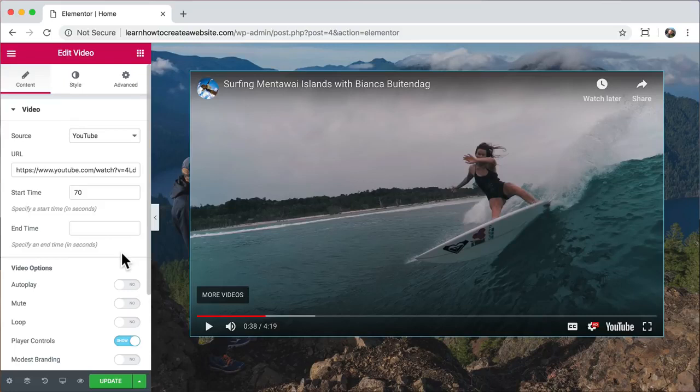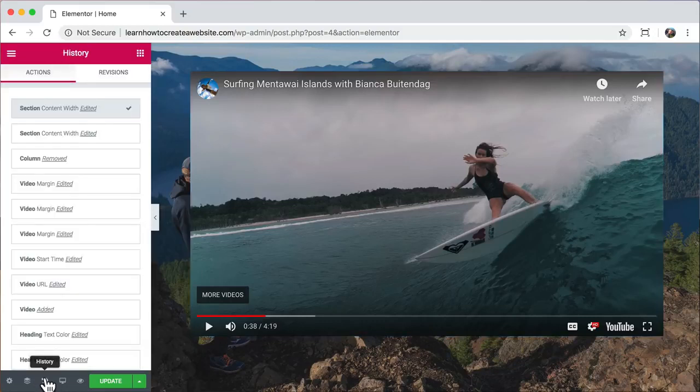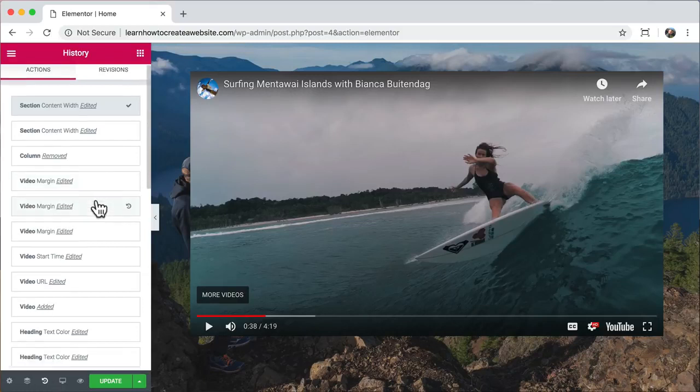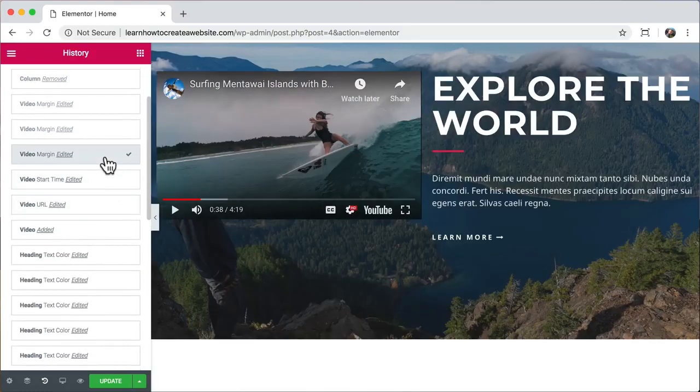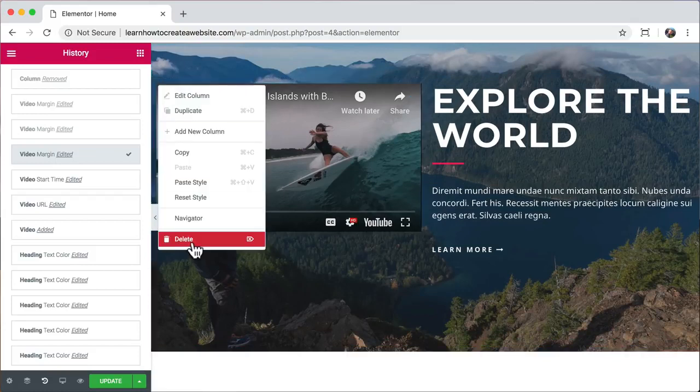If you mess up or want to undo, press Ctrl+Z or Command+Z on a Mac. Or click the history button on the bottom left — it has all your history. On the right side are your revisions — the difference is revisions are things you've pressed update and saved. The first time we created the website it made a revision, so we can go all the way back to the first version. With individual actions you jump through history one step at a time, but here you can jump to any point really quickly.